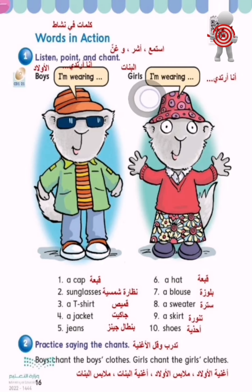Hey girls, let's chant! I'm wearing a hat, a blouse, a sweater, a skirt and shoes. Boys, let's chant again! I'm wearing a cap, sunglasses, a t-shirt, a jacket and jeans. Girls, let's chant again! I'm wearing a hat, a blouse, a sweater, a skirt and shoes.